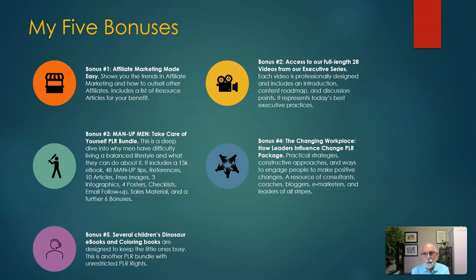Each video is professionally designed and includes an introduction, a content roadmap, and discussion points.